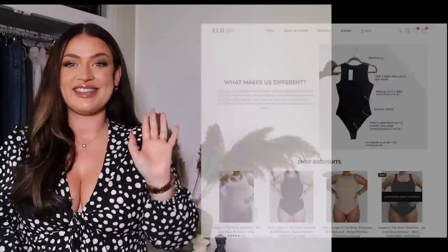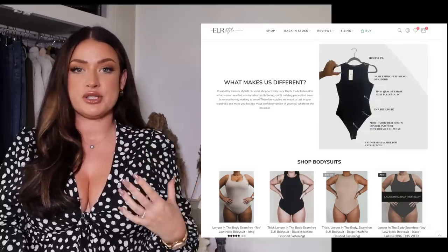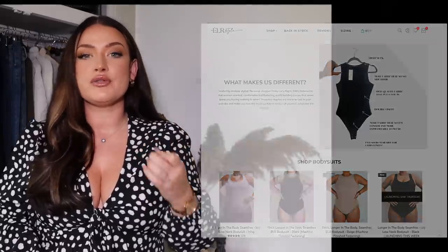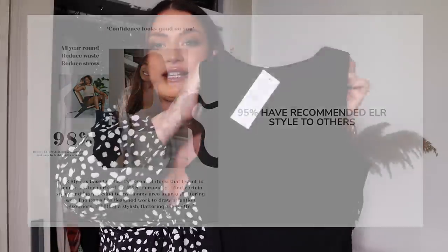Next on my flattering tips list is bodysuits. I love bodysuits so much that I have created my own fashion range of bodysuits. They are my go-to staple piece because you can build so many different outfits around them — they are flattering, comfortable, and pull you in in all the right places. But I had so many women feeding back to me that certain bodysuits I was suggesting weren't flattering, weren't long enough, weren't cutting them in the right places. So after listening to everybody's feedback, I created my own bodysuit called the ELR bodysuit — Emily Lucy Ratch. It's had rave reviews and has sold out every single time we've had stock available.